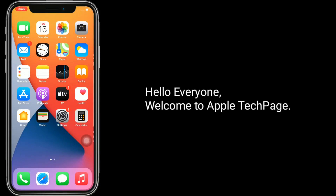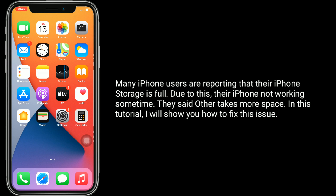Hello everyone, welcome to Apple Tech page. Many iPhone users are reporting that their iPhone storage is full. Due to this, their iPhone is not working sometimes. In this tutorial, I will show you how to fix this issue.